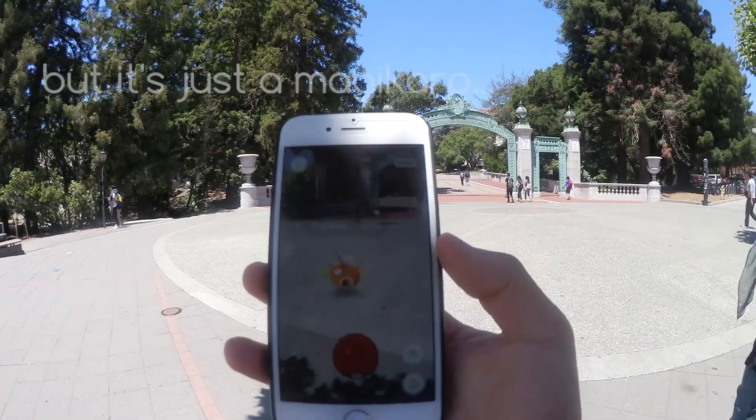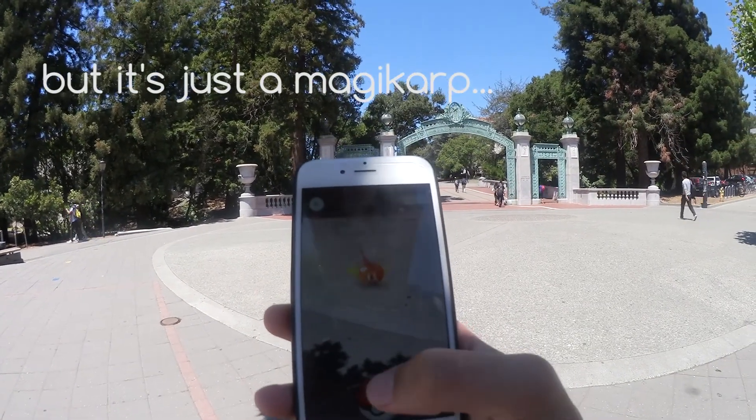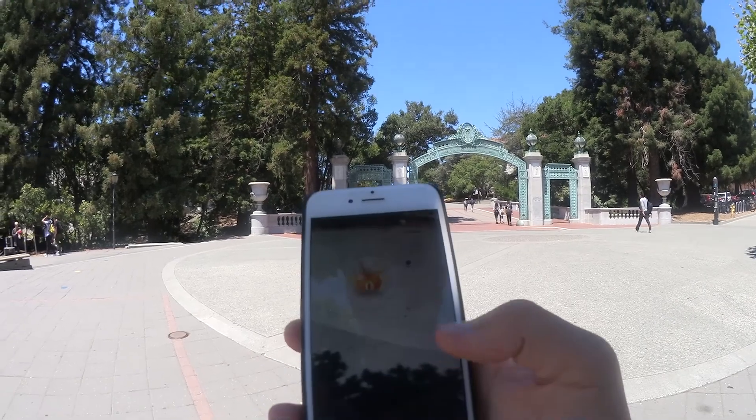Hey look, I found a Pokémon! Gotta catch it — oh god, it's so hard to catch.